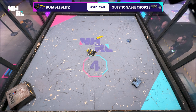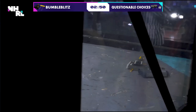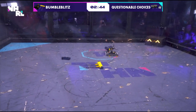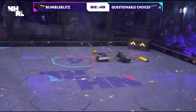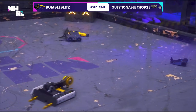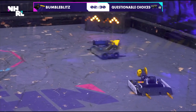Bumble Blitz is an overhead attack bot, and it hits hard. They have been patient out of the gate here. They've been iterating on this bot all week, and they are just trying to pick their shot. Questionable Choices having some issues with gyro there, but they're able to correct. Mini bot there — the second half of Bumble Blitz — lifting.